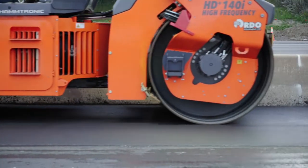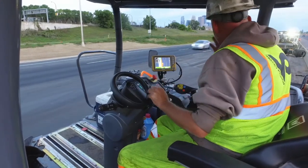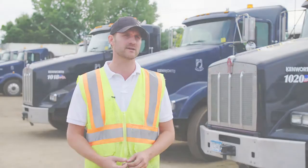If you know the temperature in real time, you can let the paver know that you can go faster or slower. With that real-time information in front of you, you can kind of speed up the whole entire train.